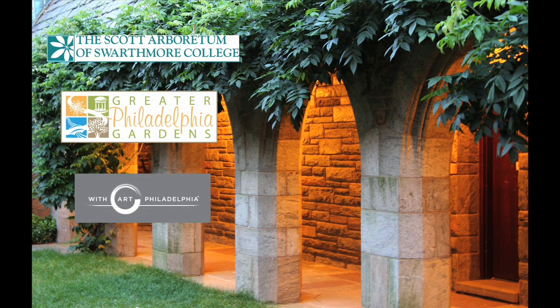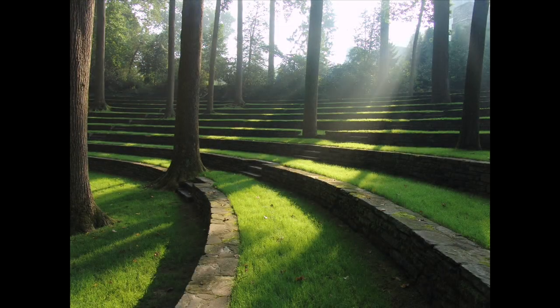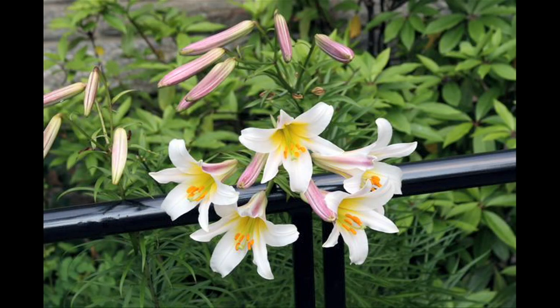The Scott Arboretum of Swarthmore College, in concert with the Greater Philadelphia Gardens and with Art Philadelphia, wants to celebrate Gardener's Art with a series of videos depicting five of our most artful gardens. Glimpse how plants create structure, color, and texture in our painting of the landscape.